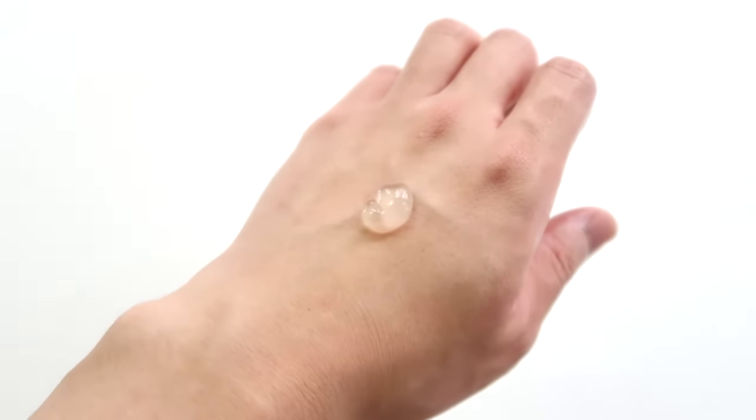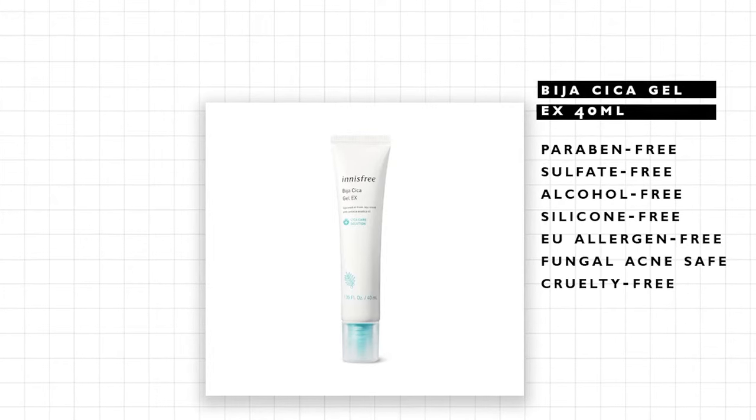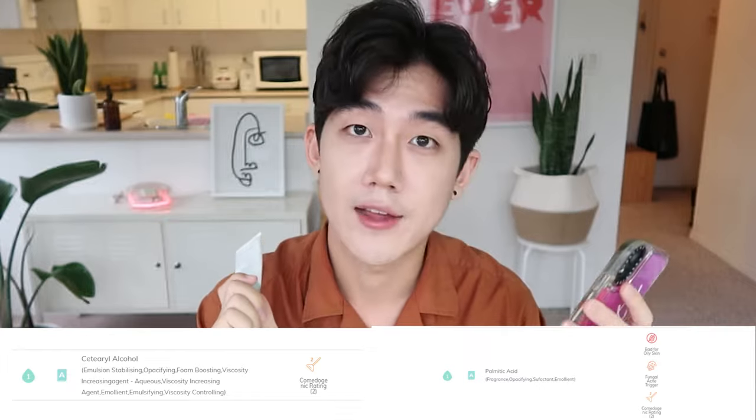This product is actually marketed as a spot treatment, but I find it to be very good as a moisturizer. The texture is perfect for people with oily skin — it soaks in really well and its finish is beautiful. The product is also paraben-free, sulfate-free, EU allergen-free, fungal acne-safe, no silicones, cruelty-free, and no alcohol. However it does contain a small amount of essential oils, so if you are sensitive to those, I would steer clear. I prefer this Cica Gel over the Cica Balm because the Cica Balm contains cetearyl alcohol and palmitic acid, both with a comedogenic rating of 2, whereas this one doesn't — a much better option for acne-prone skin.